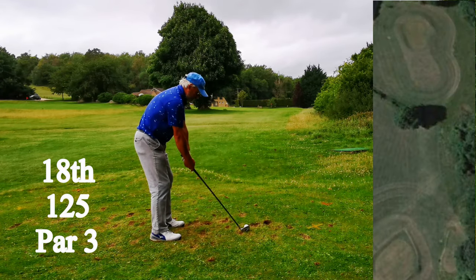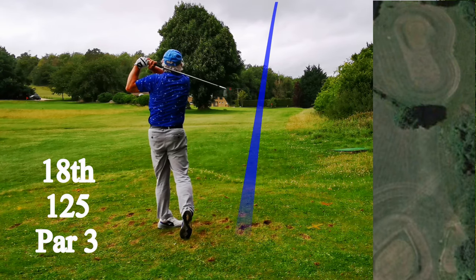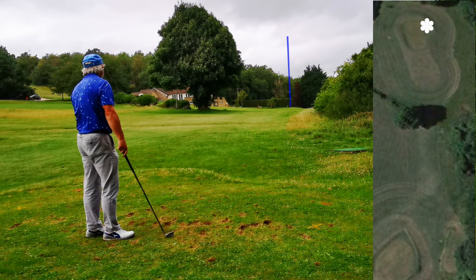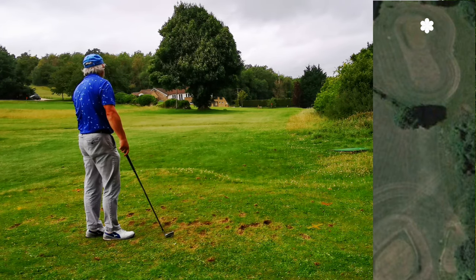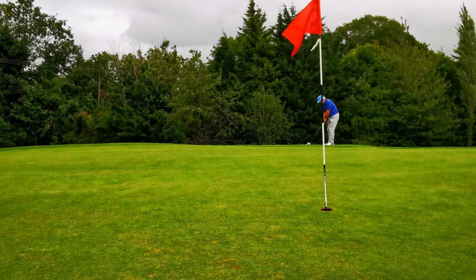Last hole. I've been sat on the balcony there having a drink after a match and I've seen a hole in one, but you can't see much from the actual tee — you can't see the level of the green. I really thought this had gone off the side, but fortunately it just hung up.